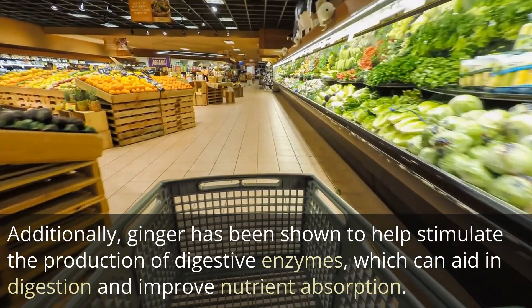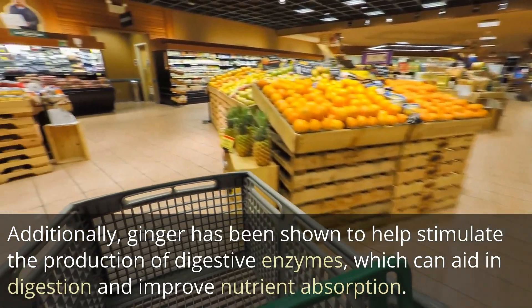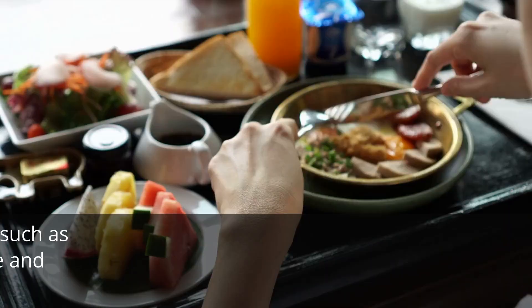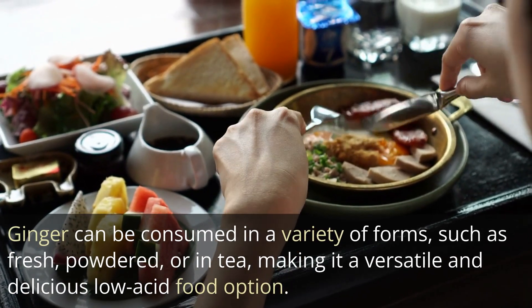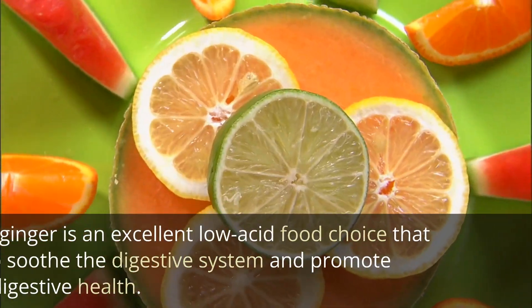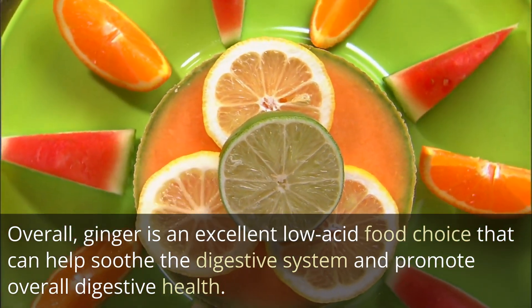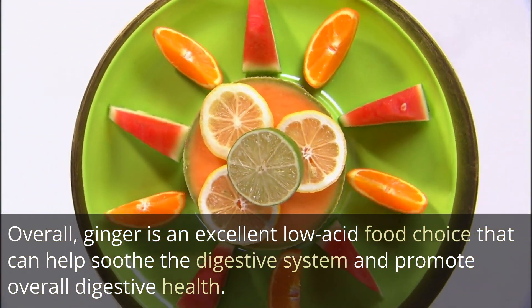Additionally, ginger has been shown to help stimulate the production of digestive enzymes, which can aid in digestion and improve nutrient absorption. Ginger can be consumed in a variety of forms, such as fresh, powdered, or in tea, making it a versatile and delicious low-acid food option. Overall, ginger is an excellent low-acid food choice that can help soothe the digestive system and promote overall digestive health.